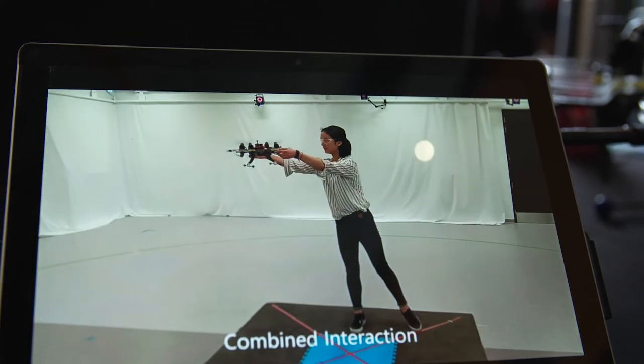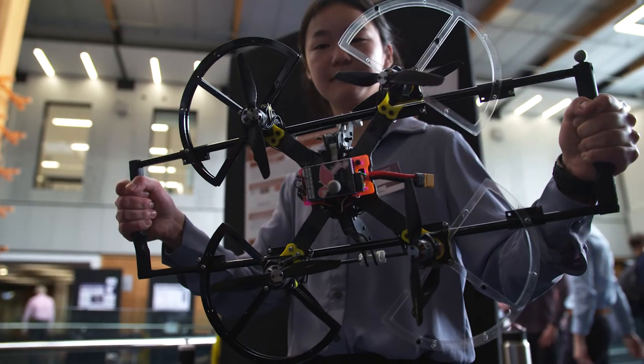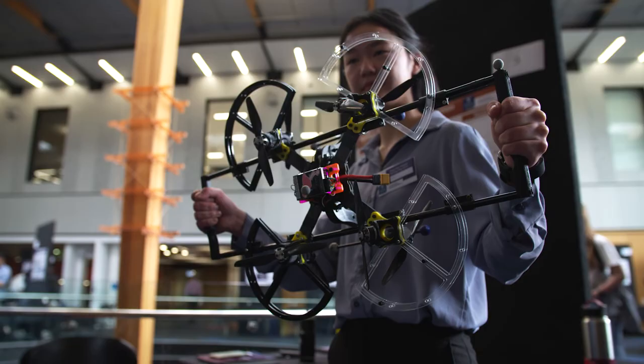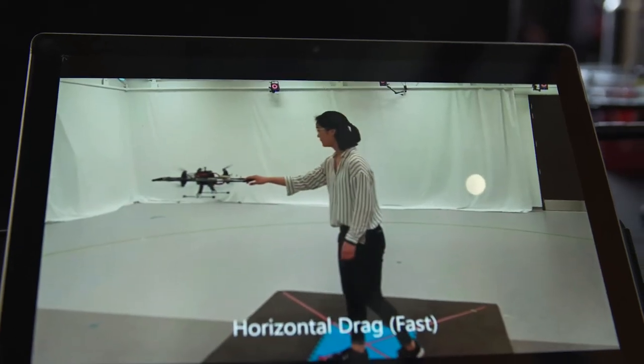Practically, we're trying to keep it nice and broad for industrial applications as well, so it's not limited to just human-drone physical interaction. We also have interaction with inanimate objects — for example, an industry could use it for inspection, power line inspection, or carrying a particular manufacturing object.